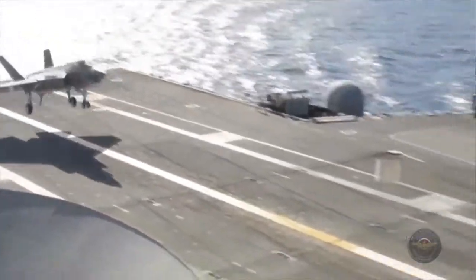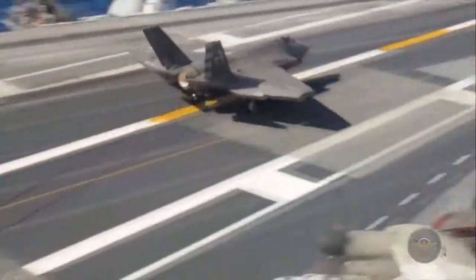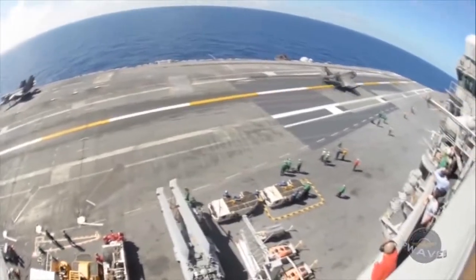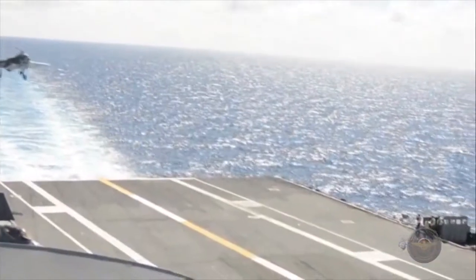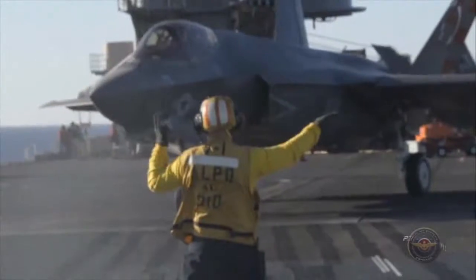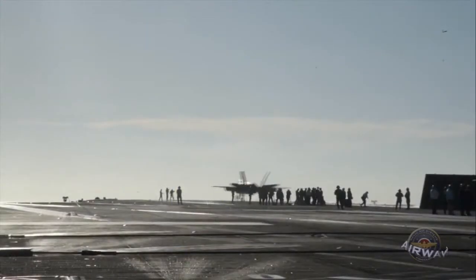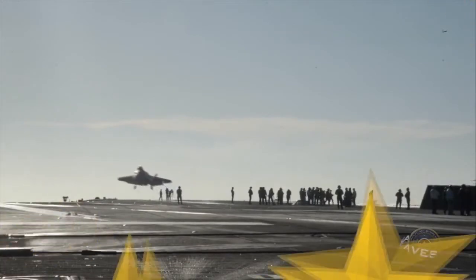In August, the F-35C Lightning II carrier variant completed its third and final at-sea developmental test aboard USS George Washington. The goal was to test the aircraft's carrier suitability in adverse sea conditions. Naval aircraft undergo three developmental test phases at sea ahead of their scheduled initial operating capability.